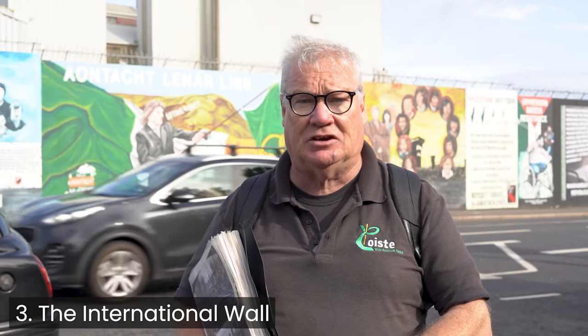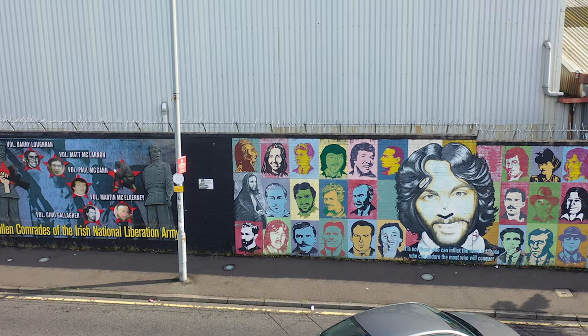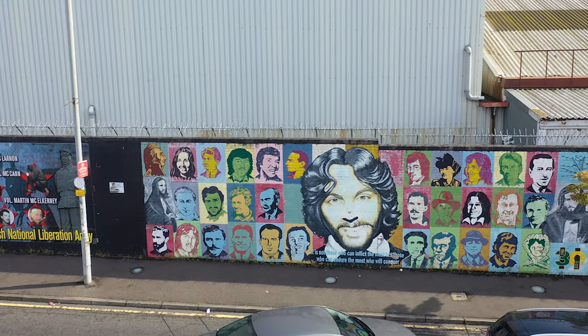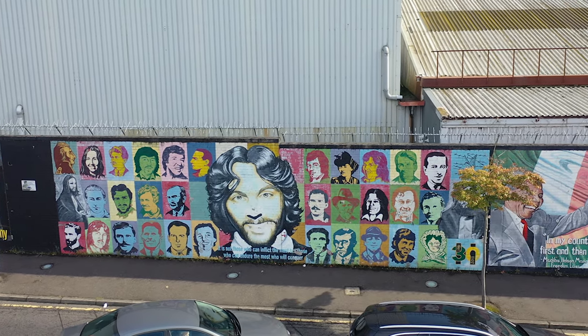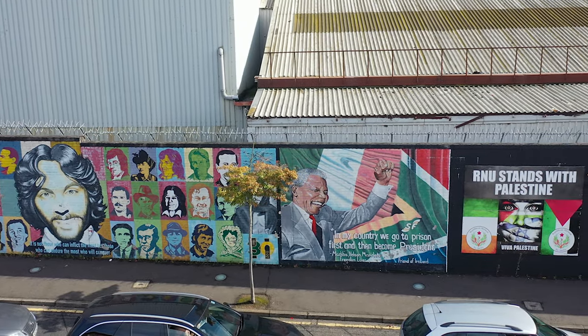We're here now at the International Wall, one of the most important sites of our tour here in West Belfast. The murals are painted to show support and solidarity with people engaged in struggle, reflecting the political and ideological outlook of people in West Belfast. The whole sense of the mural and the International Wall as a community project is tied into that thinking.